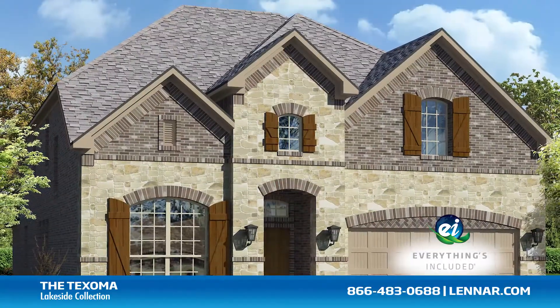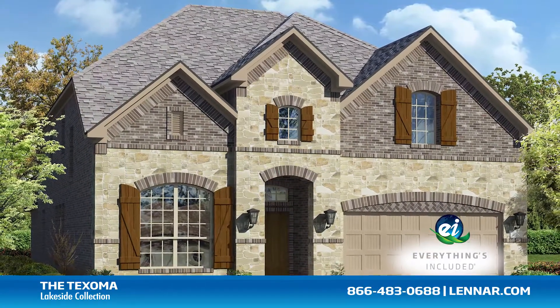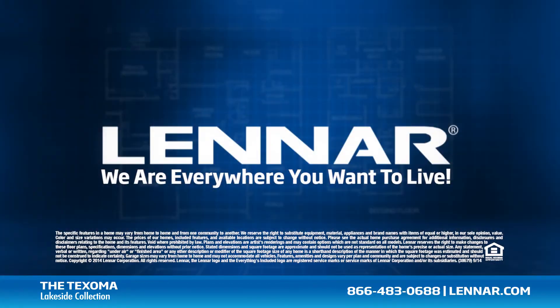For more information on this amazing new home or for directions to any of our premier Dallas-Fort Worth communities, visit Lennar.com.